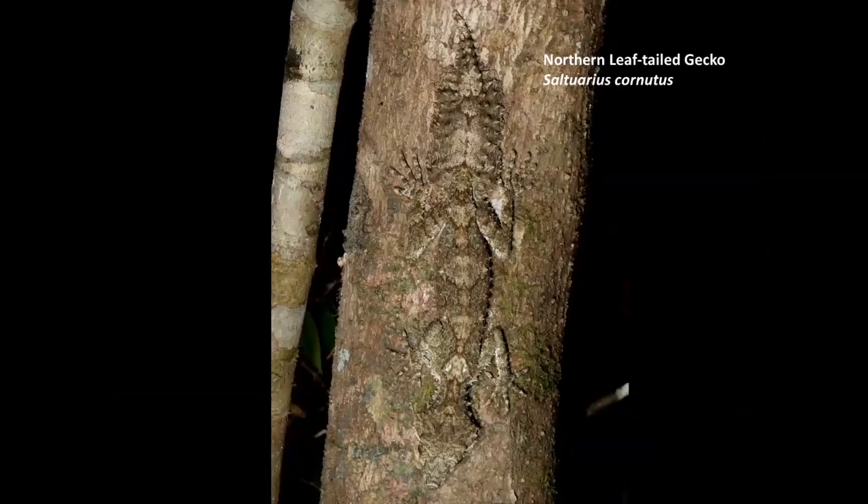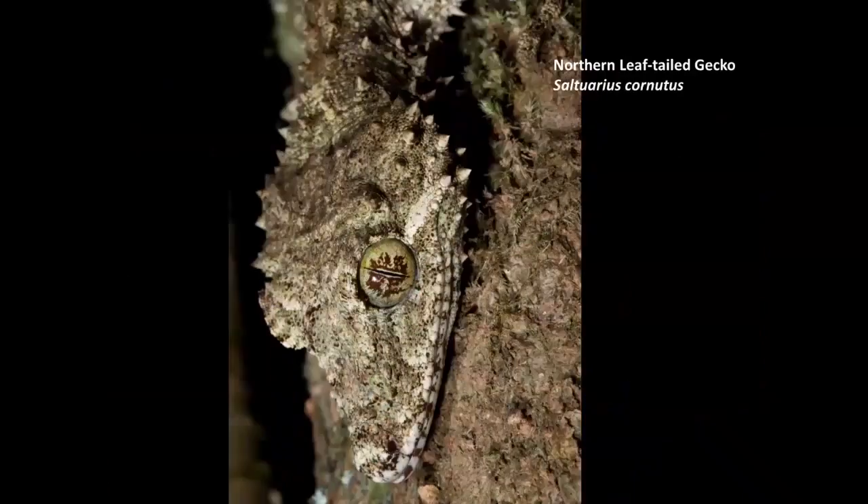Another very common reptile in the Wet Tropics, very easy to see, is the northern leaf-tailed gecko. By day, they're in the buttress trunks of the giant figs, and sometimes sitting exposed and camouflaged on the outer surfaces of trunks. At night, they've got that really nice bright eyeshine — you can pick them up by torchlight.